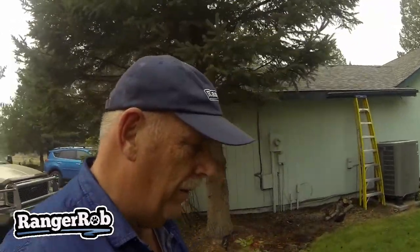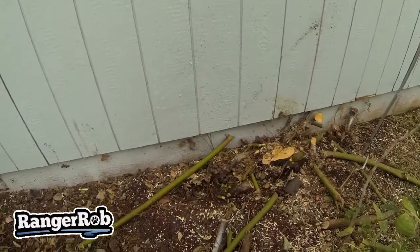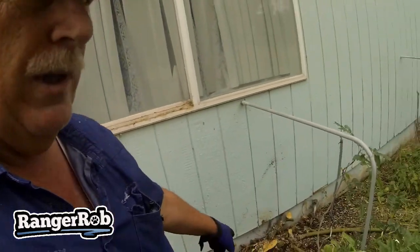Good afternoon from Ranger Rob country living. Today we've been using a new chainsaw — the Stihl MS 250. We got this house cleared, but I'm concerned that these roots are going right up against the house, so we're going to see if we can find something that actually kills the roots. We did see some techniques that may work, but that's really close to the house.